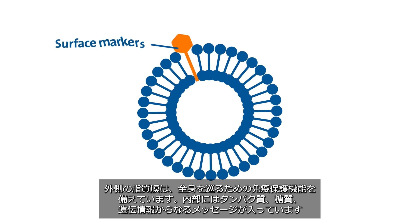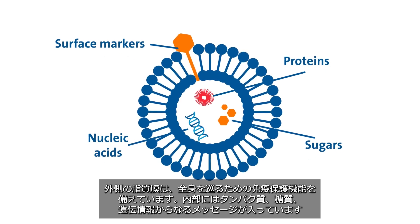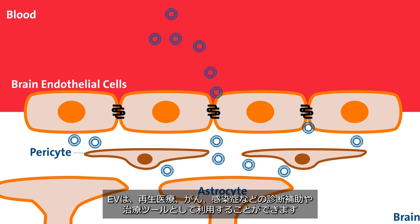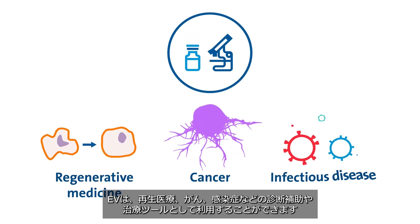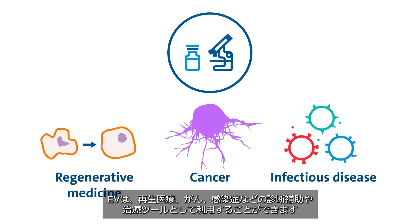Inside is a message composed of proteins, sugars, and genetic information. EVs don't replicate and can pass through biological barriers with ease. EVs can be used for regenerative medicine, cancer, and infectious disease as both a diagnostic aid and a therapeutic tool.